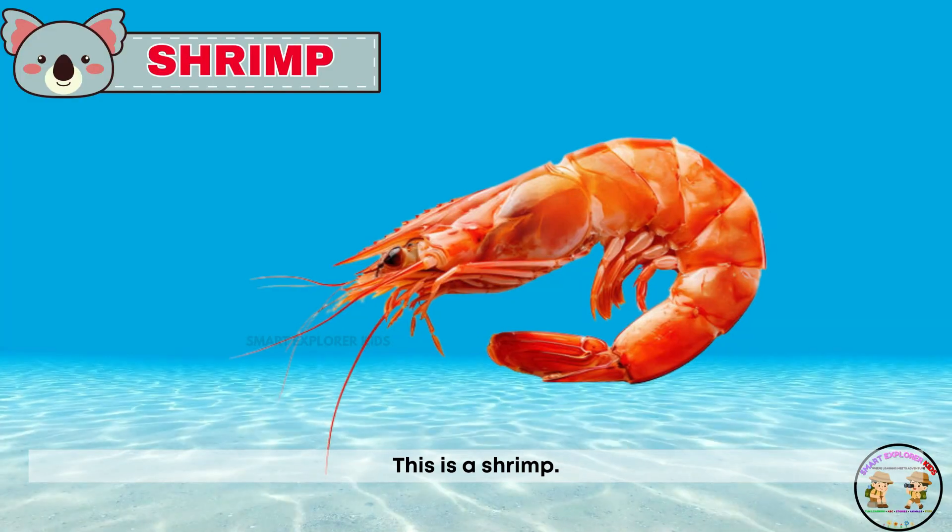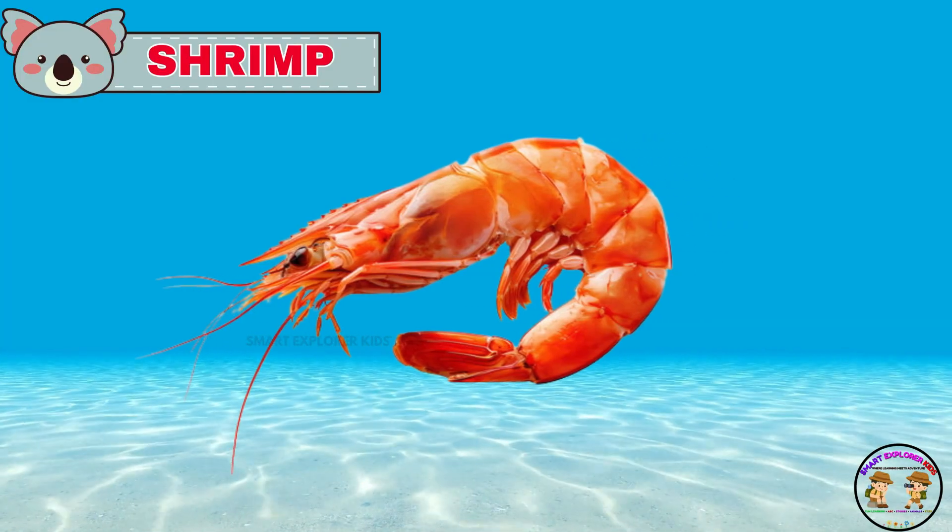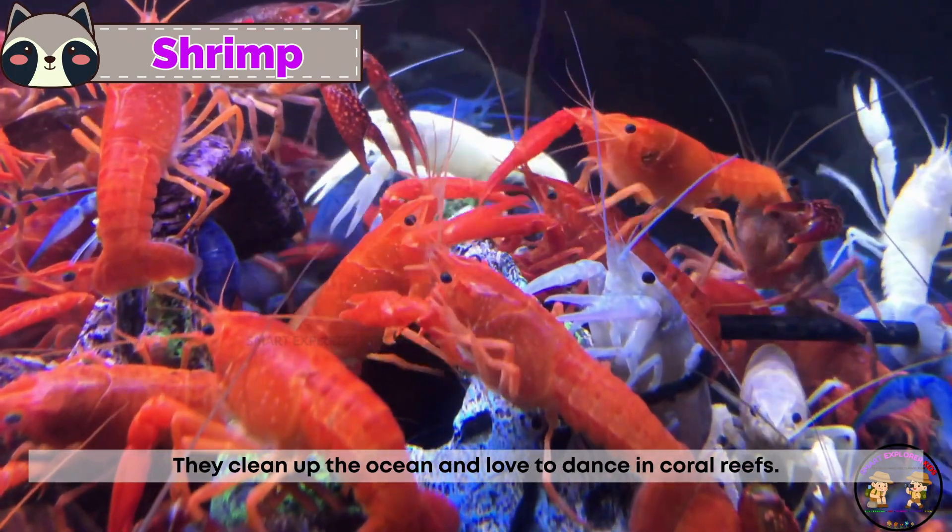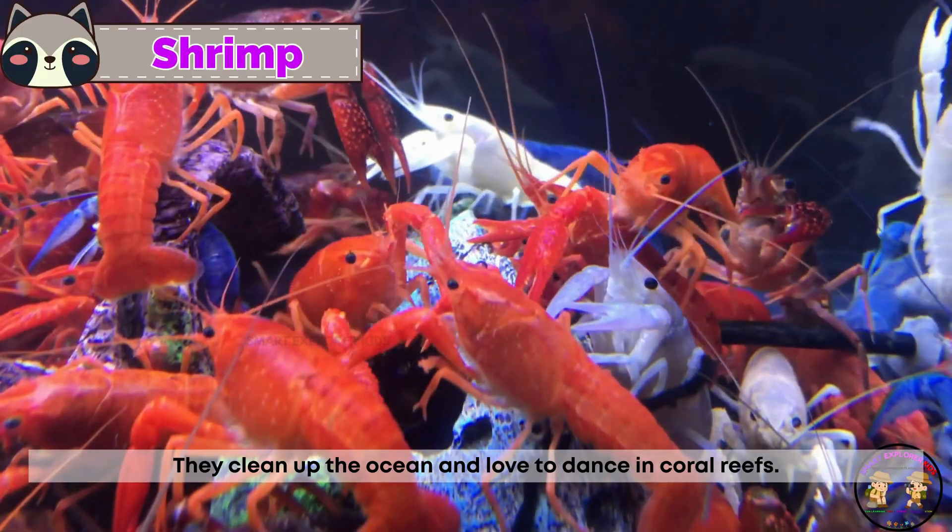This is a shrimp! Shrimps are tiny with bendy bodies and big eyes. They clean up the ocean and love to dance in coral reefs.